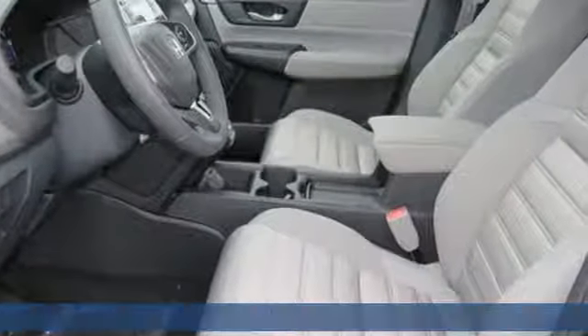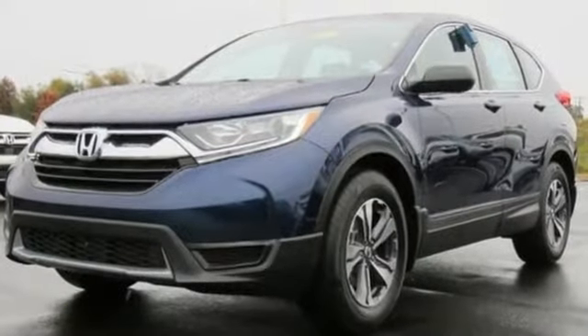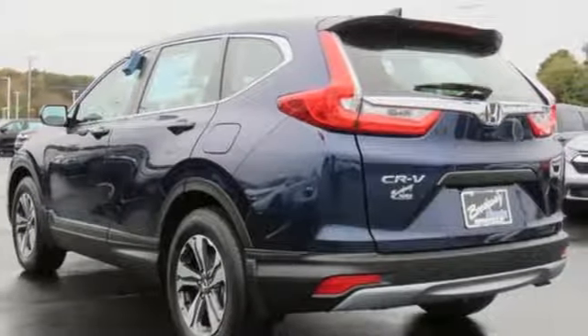And it comes with all the amenities you need: external memory control, Bluetooth hands-free link, manual tilting steering column, power windows, and manual telescoping steering column.